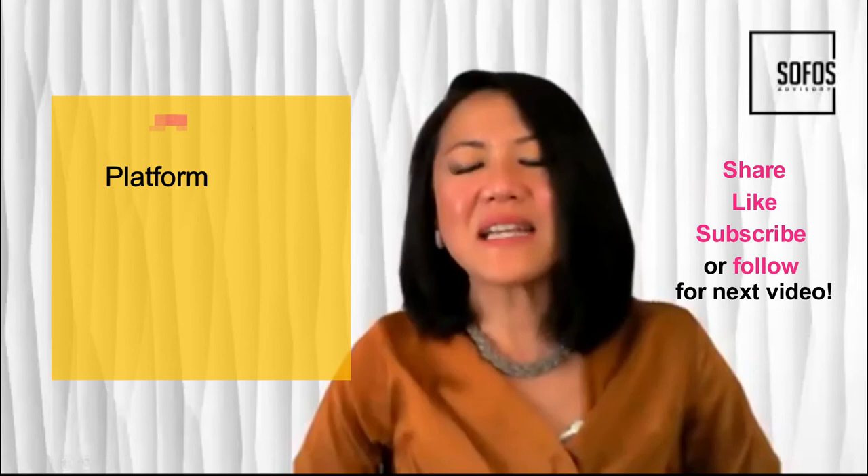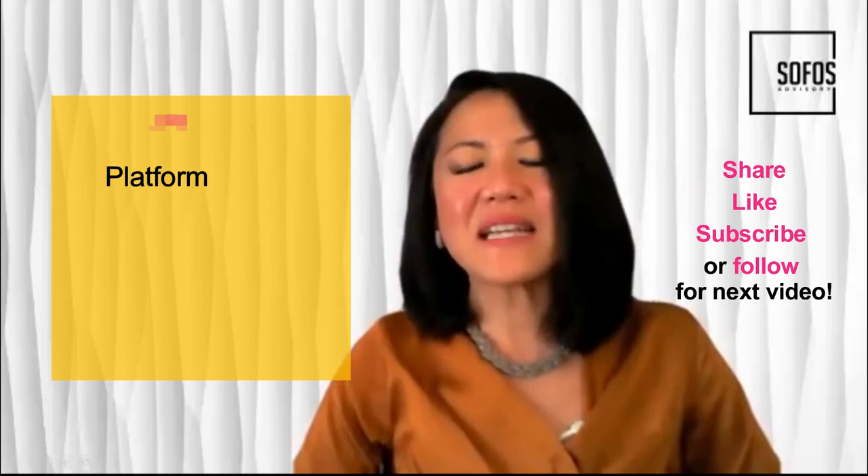Coming up in our next video, we're going to talk about whether you should be a marketplace or a reseller. If you know someone who needs to hear this, share it with them. Be sure to follow, subscribe, like, and send out your questions.